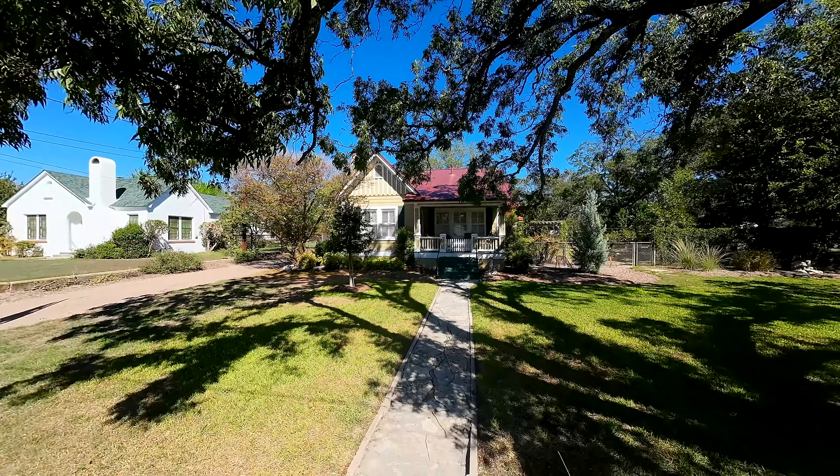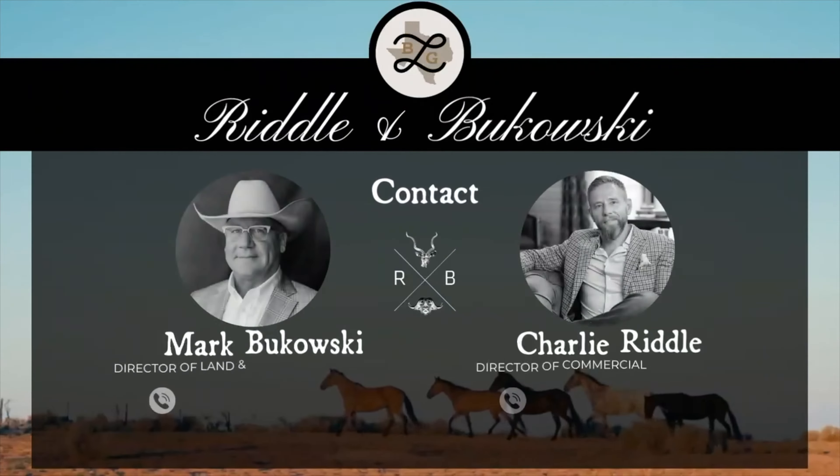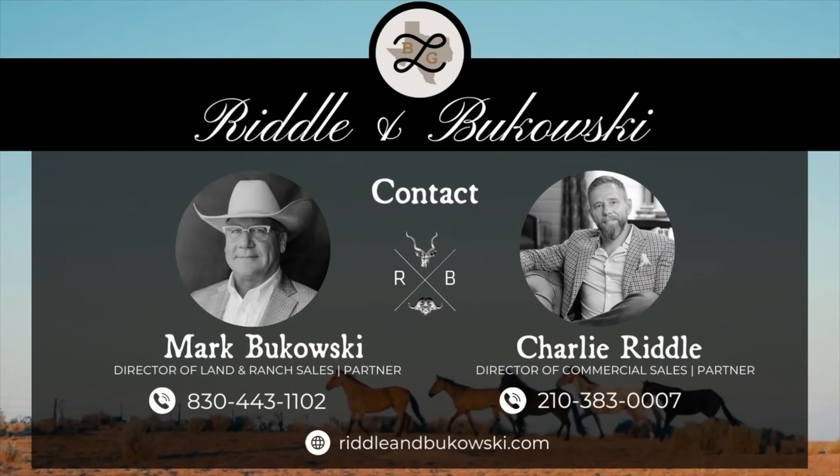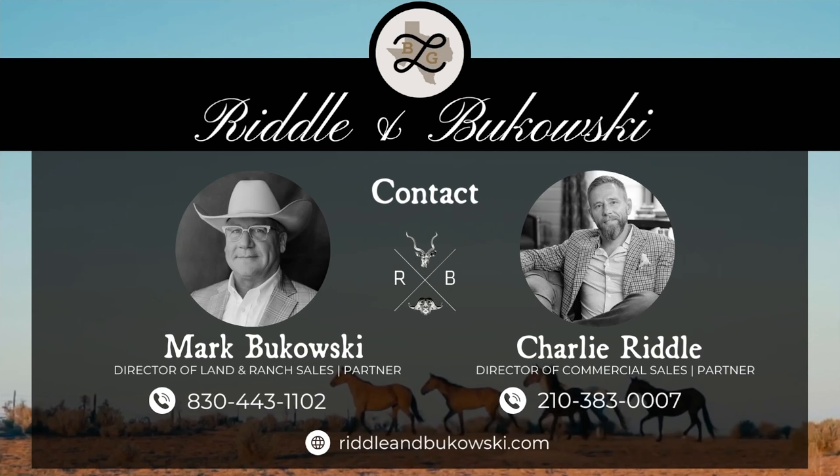For more information or a tour of the cottage on Idyllwild, contact Mark Lukowski or Charlie Riddle of the Legacy Broker Group, and make this beautiful renovated home part of your Texas legacy.